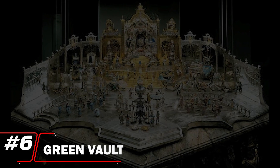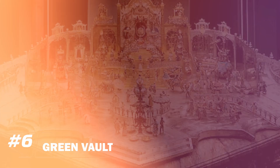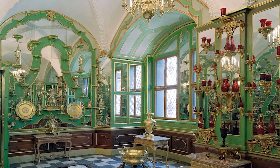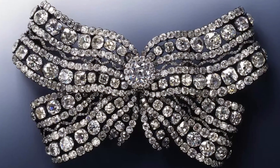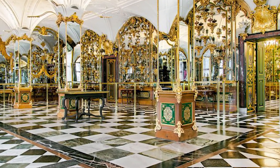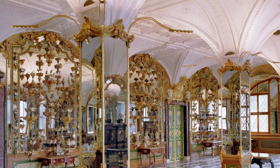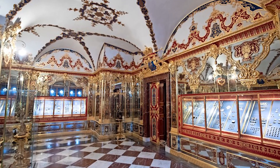Number 6: Green Vault. The Green Vault ranks at number 6, celebrated for its opulent collection of treasures and exquisite craftsmanship. Located within the Dresden Castle, this museum showcases an array of stunning artifacts, including intricate jewelry, ornate goldsmith works, and rare gemstones. The lavishly decorated rooms themselves are a feast for the eyes, reflecting the grandeur of the Saxon royal court. The Green Vault's unparalleled artistry and rich heritage make it a must-visit for those captivated by luxury and historical craftsmanship.